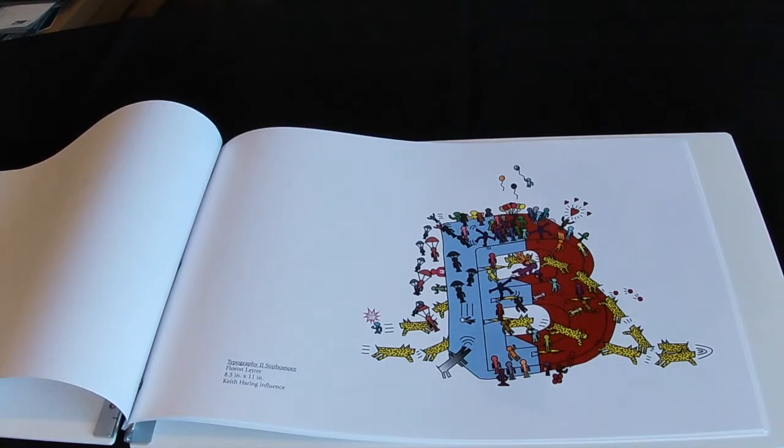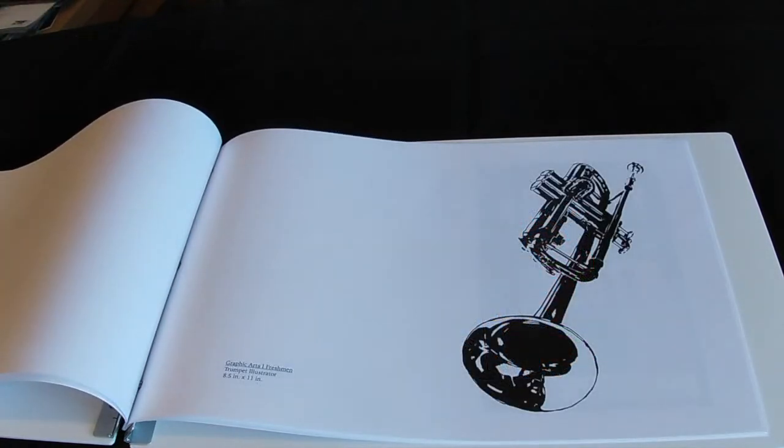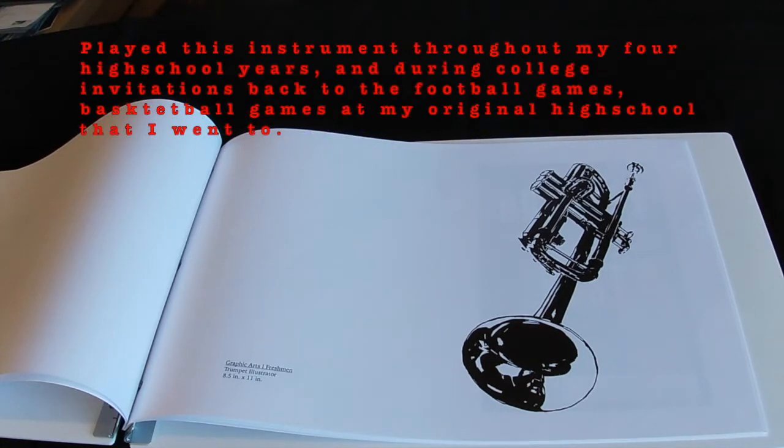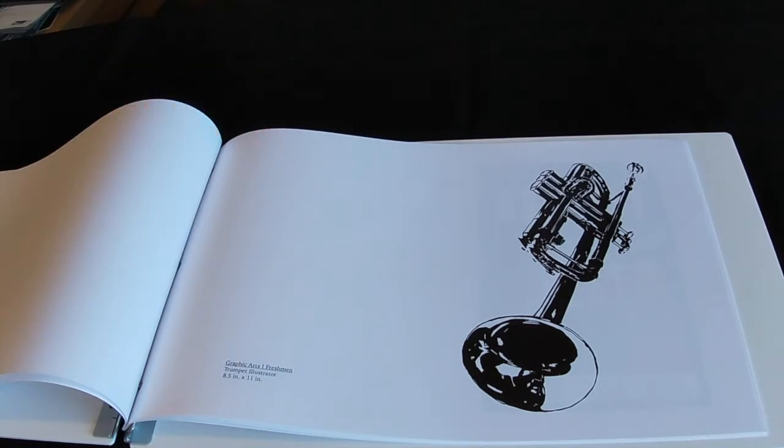I looked up Keith Haring as an influence and decided to incorporate him into my type. Keith Haring was basically a pop art, graffiti-like artist. The next project is the Trumpet Illustrator. For this project we needed to hand draw the illustration a few times using only a pencil, paper, and a few black ink pens, before taking it into Adobe Illustrator and using the pen tool to create the outline of the entire trumpet.